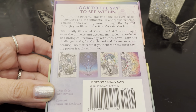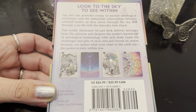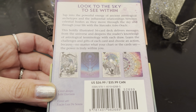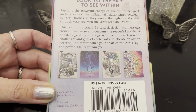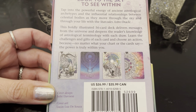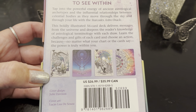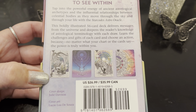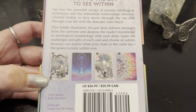It's unique in that way — literally 56 cards. The basics are: look to the sky to see within, but tap into the powerful energy of ancient astrological archetypes and the influential relationships between celestial bodies as they move through the sky and through your life, with the Star Codes Astro Oracle. These boldly illustrated 56 cards deliver messages from the universe and deepen the reader's knowledge of astrological terminology with each draw.